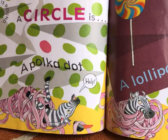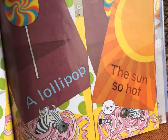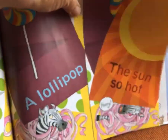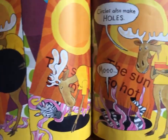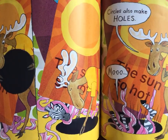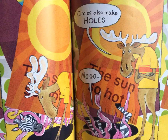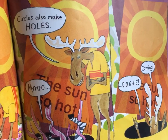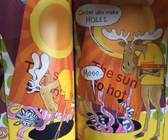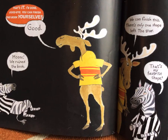A circle is a polka dot. Help! A lollipop? Yep, that's a circle, isn't it? The sun's so hot. Don't worry, zebra, I'll handle this. He's trying to get him out. Making a little hole there — circles also make holes. Moo! That's what the zebra's saying. Oh! They're falling through that black hole. Now they're inside the hole. That's it. I'm done. Goodbye. You can finish this book yourselves.